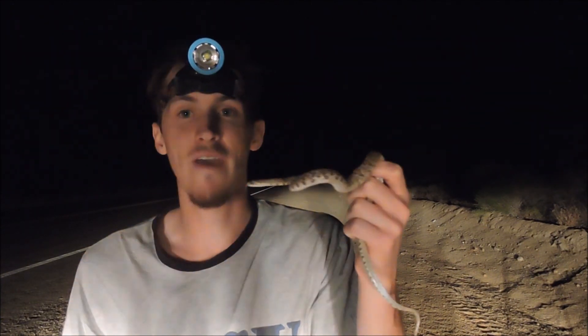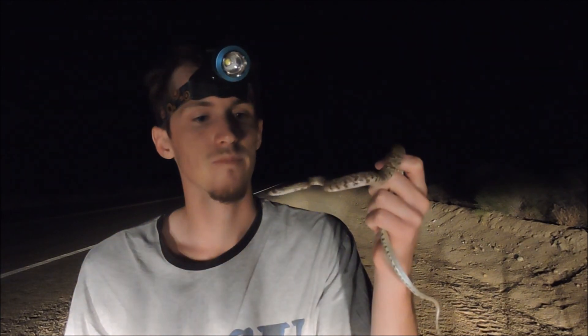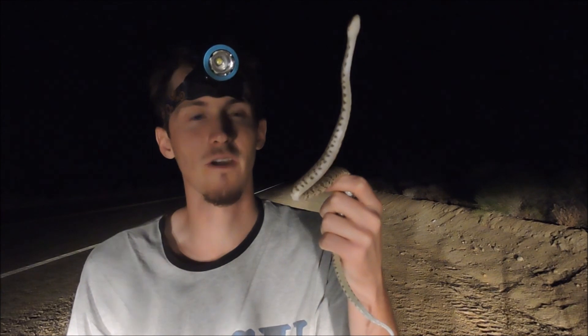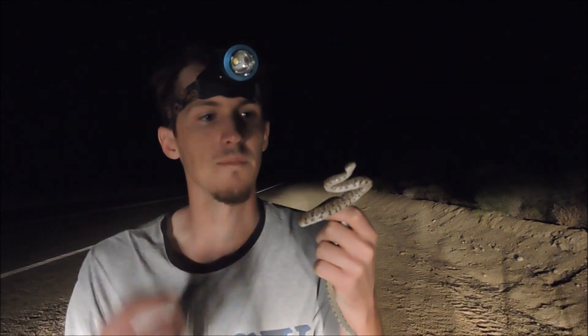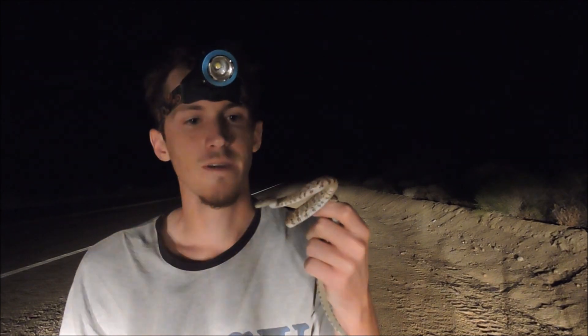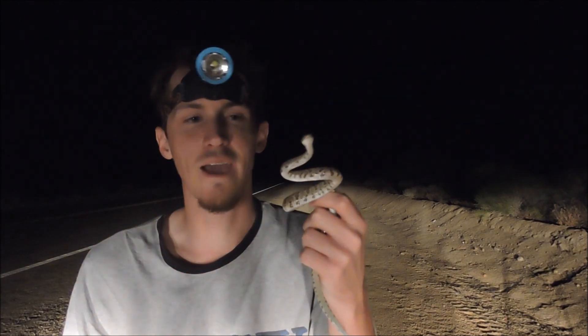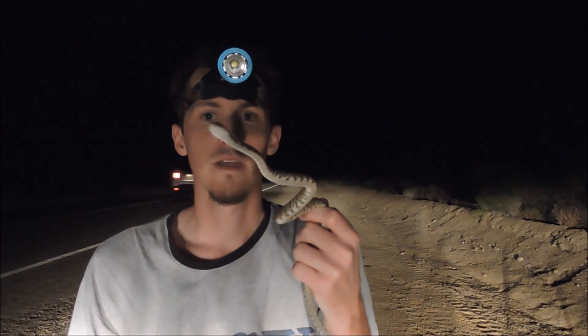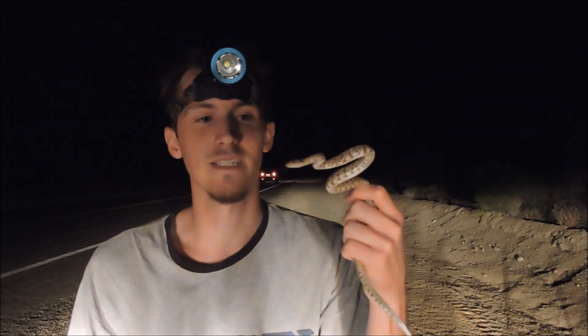It's a rear-fang snake, so he'd have to really grab on and munch for a while, I think, or get into a finger or something like that. But either way, I don't really want to get bit. But if I do, totally worth it for this guy because this is awesome.